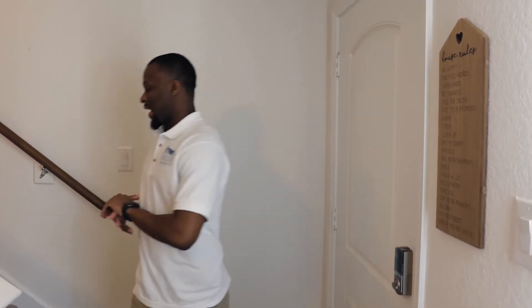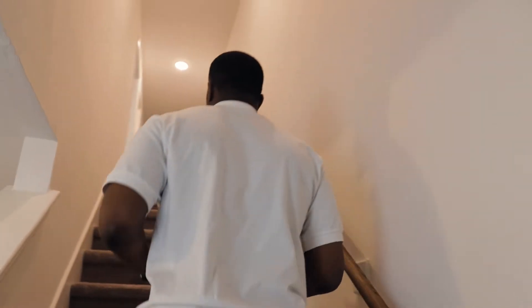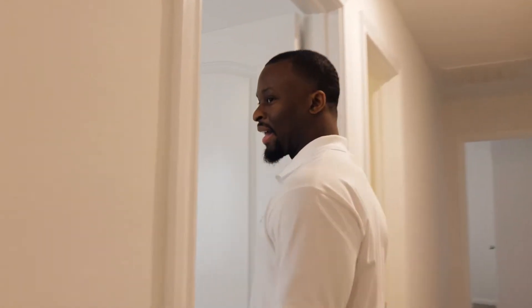Welcome inside the house. This is a three-bed, two-bath house, about twelve hundred square feet, and it's actually a new build. As we walk through here you're going to see some appliances that look new and clean, like they were just inserted — and that's because they were. This property was built last year and I got it last year.